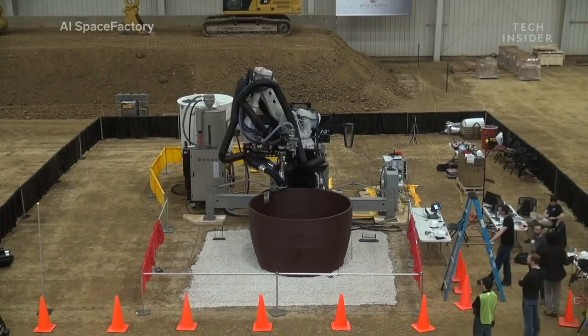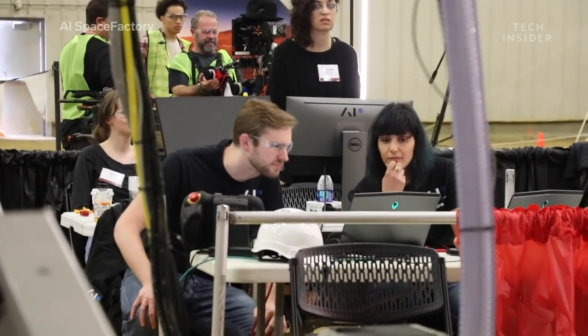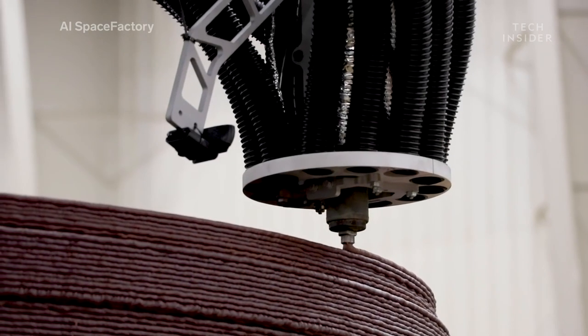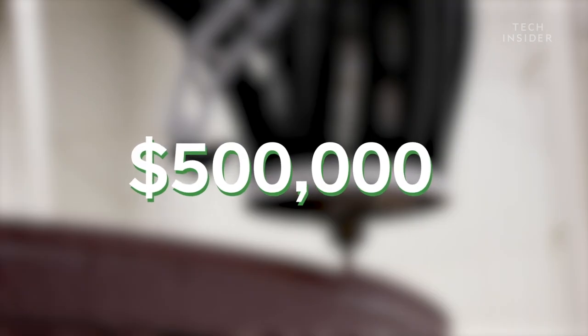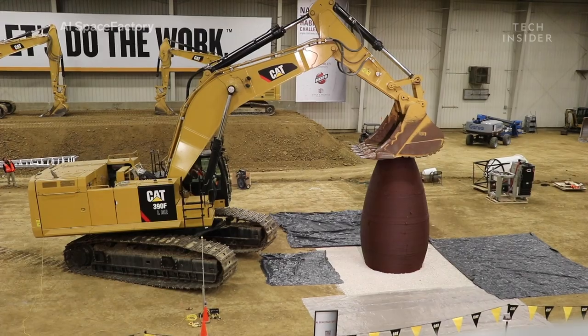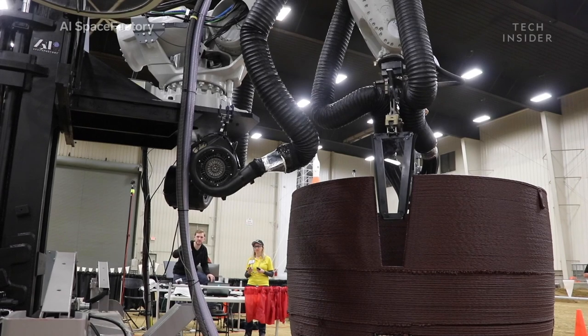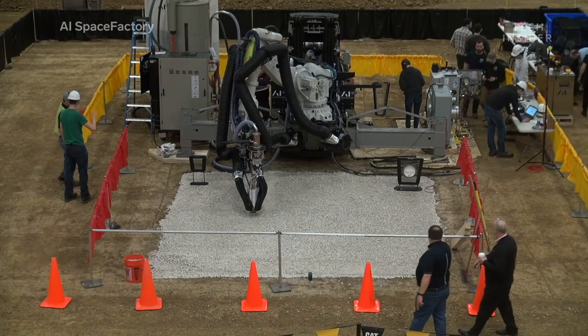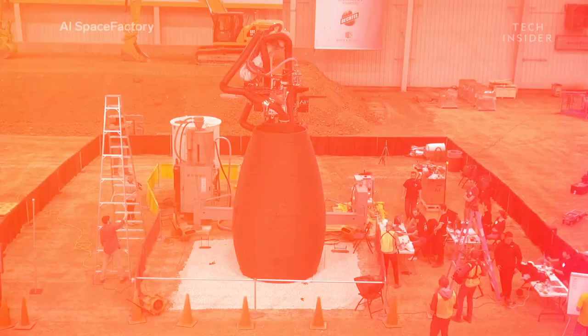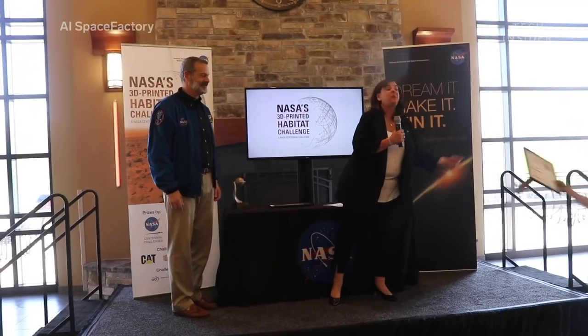Challengers compete not only for bragging rights, but for money. In 2019, first prize was half a million dollars. Challengers were judged on multiple criteria, including the material they used, the structure's durability, and how airtight it was. After four days of building, testing, and judging, NASA announced the winner: first place goes to team AI Space Factory.